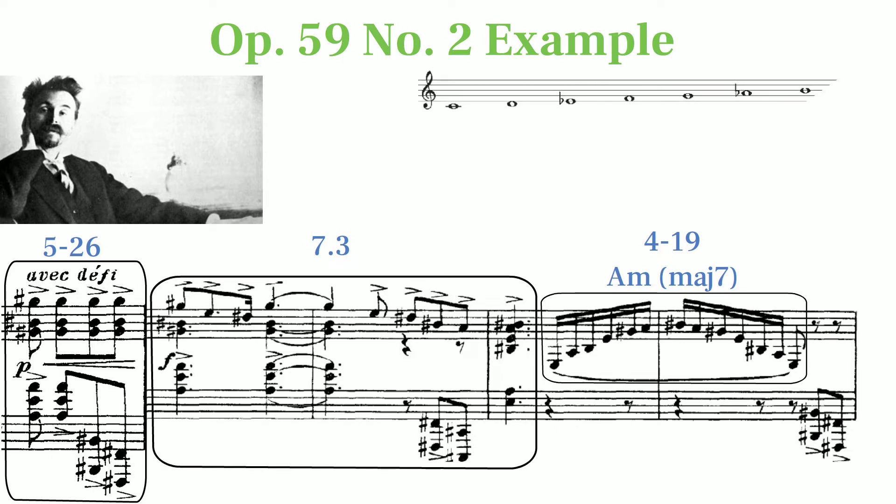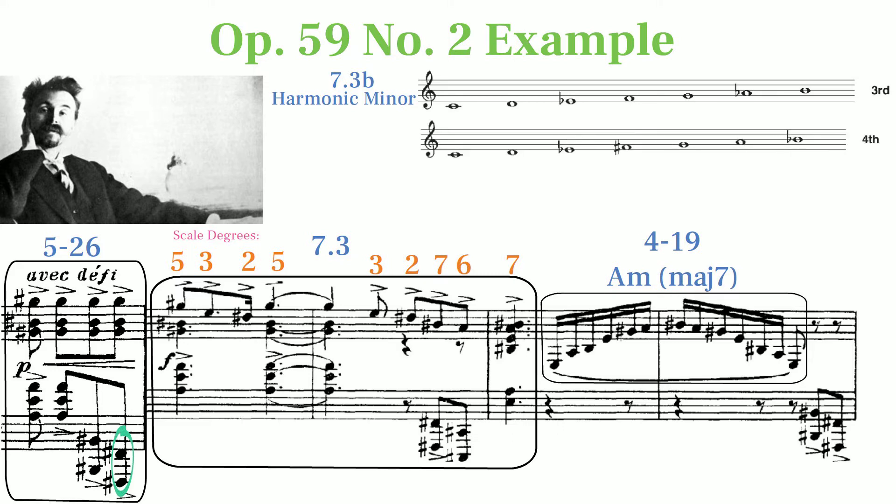This excerpt fits perfectly into the C-sharp harmonic minor scale. Although since most of it has F-sharp in the bass, we might think of this passage as using the fourth mode of the harmonic minor, set 7.3b.